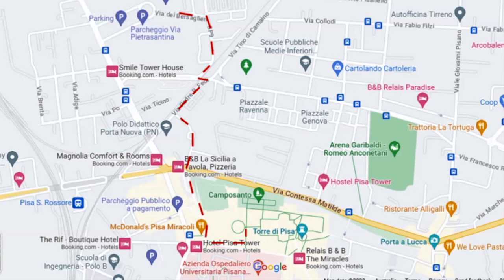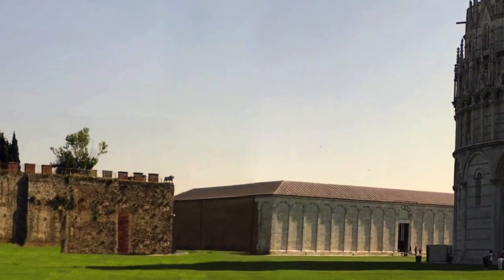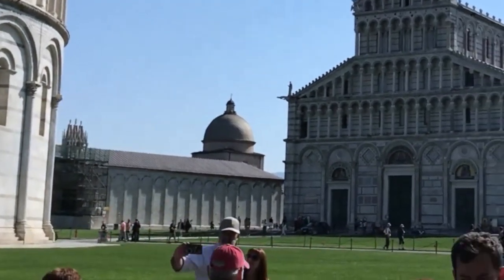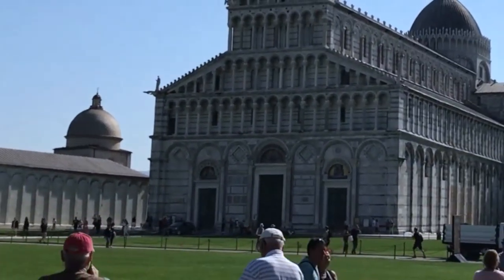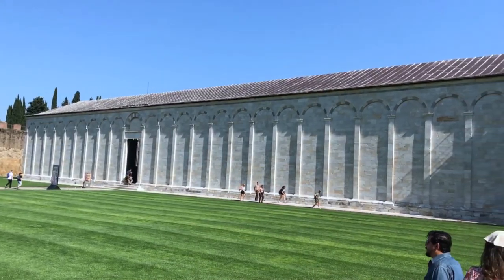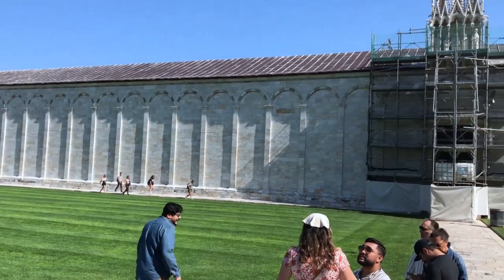From the baptistery we moved on to the cathedral. The Campo Santo could be seen on the left. This was built to house a cemetery on top of soil which was brought to Pisa from Calvary, where Jesus was crucified. Construction of Campo Santo was completed in 1464, making it the newest of the buildings in the square.